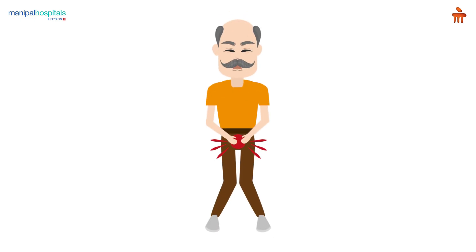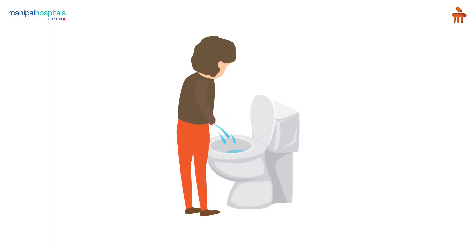Symptoms include frequency, especially nighttime frequency, and urgency — patients have a sudden desire to pass urine. Sometimes they may leak before reaching the bathroom, known as urge incontinence. These patients also have a decreased and very slow urinary stream, sometimes straining, burning sensation, and occasionally blood in the urine.